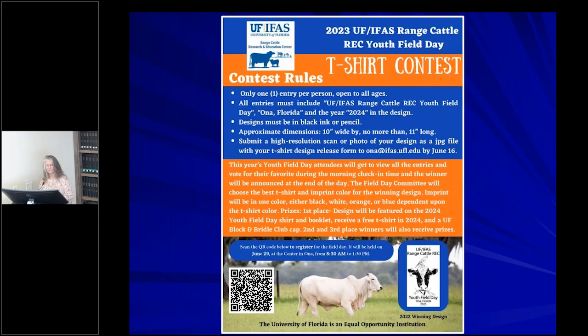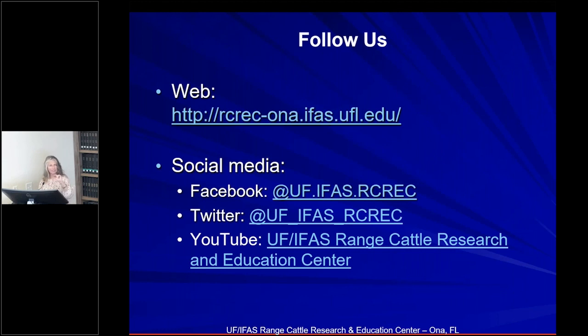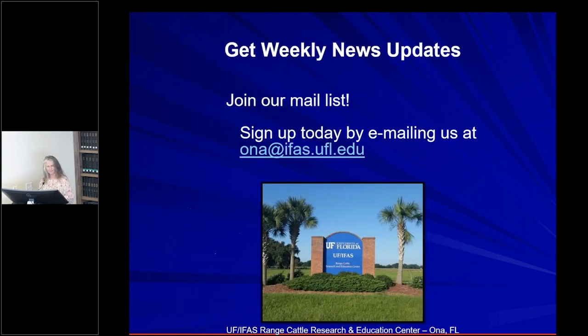We also have a t-shirt contest going on with two entries so far — if you like to draw, please give us a design. The flyer outlines what we're looking for and shows last year's winner, and clicking the link takes you to the entry form on our website. Please follow us on social media or join our email list — every Friday we send out a Newsy email about the latest events, visitors, upcoming events, and social media releases. Thank you to everyone for joining us today, and hope to see you in July.